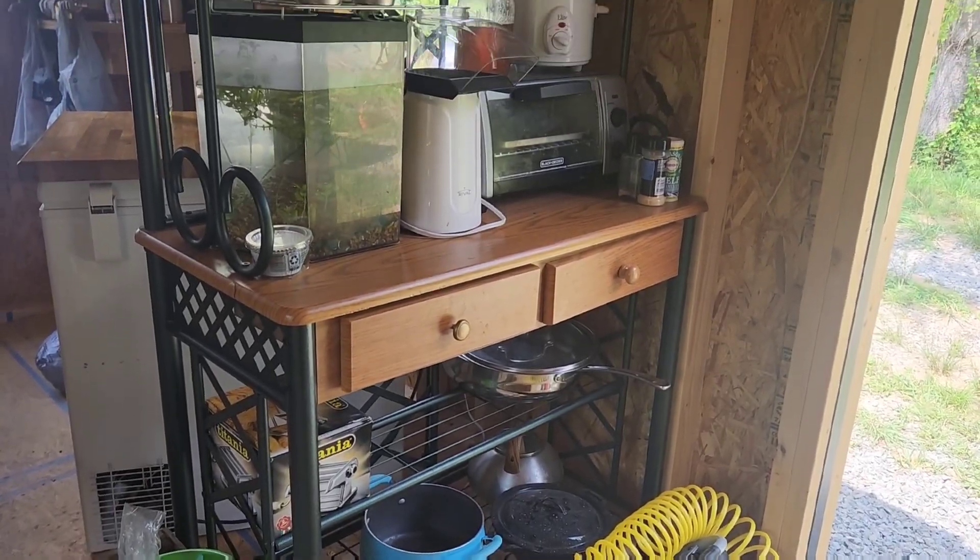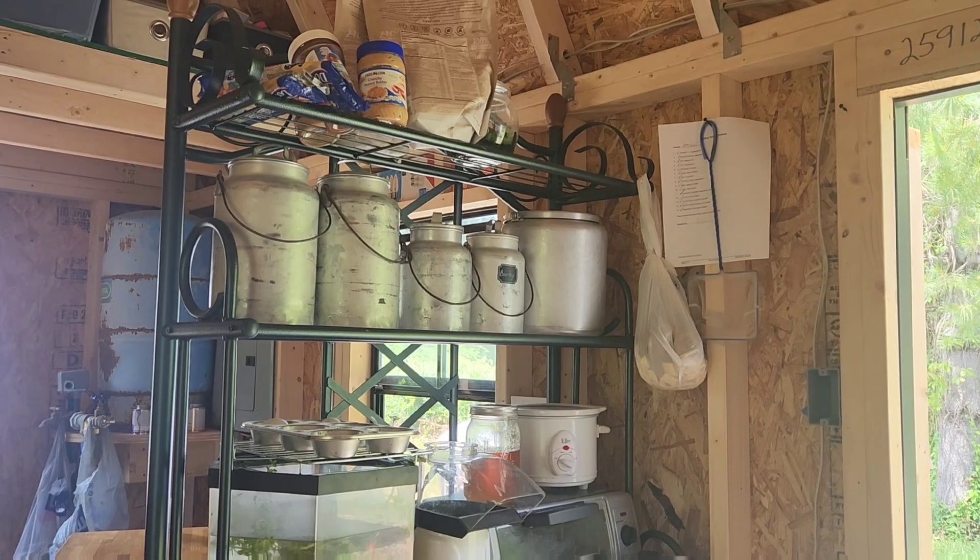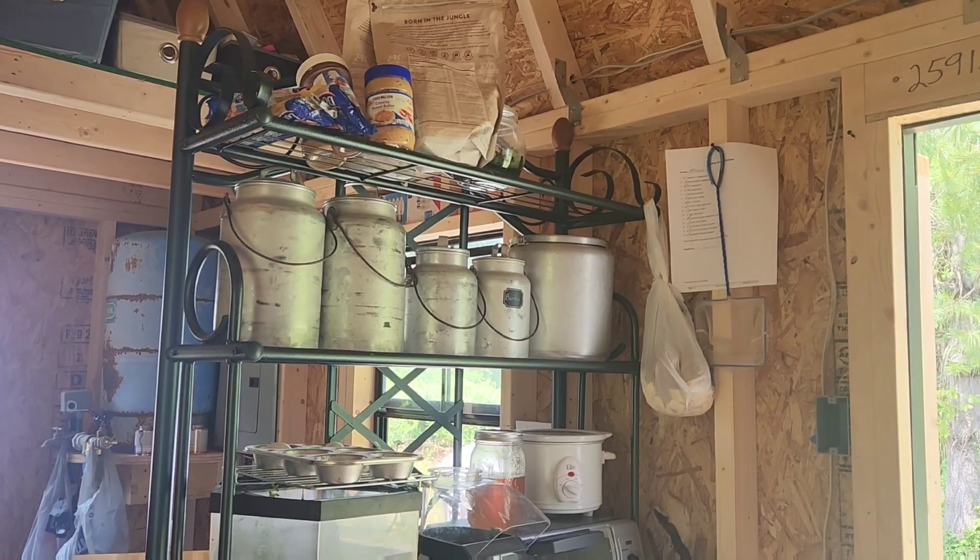On the bright side, we found the final major component of our kitchen space. Look at this gorgeous baker's rack — it's perfect, and it's green, and I love it.